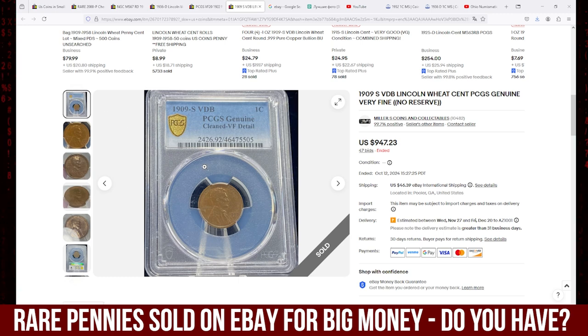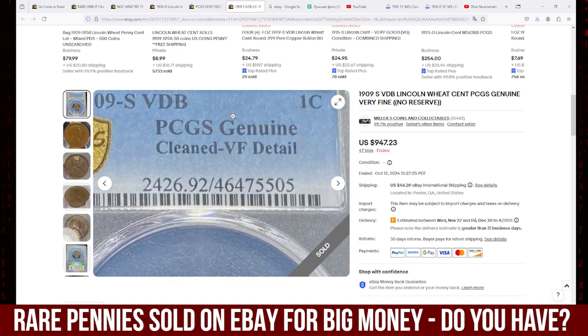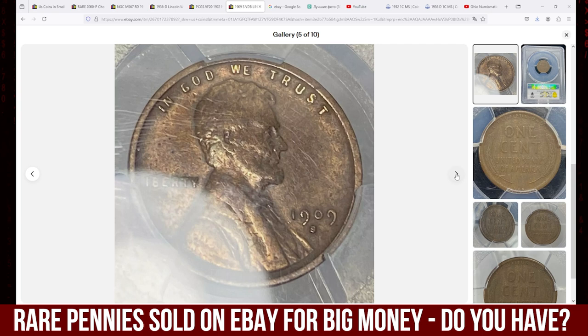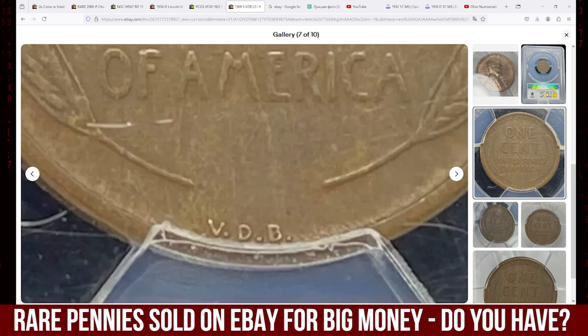As you can see, it's inside a PCGS slab. The grading service didn't assign a numerical grade as this coin was cleaned, according to an expert who examined this coin. They only assigned VF details — VF standing for Very Fine. The coin is totally brown with no trace of red mint luster evident. Although device elements display wear on high points, the strike was overall sharp and the initials of the engraver VDB on the bottom are clearly seen with no distractions.